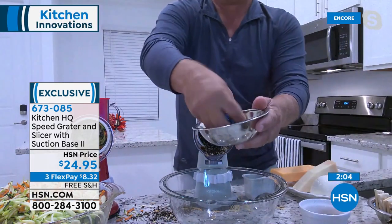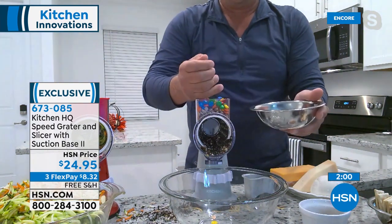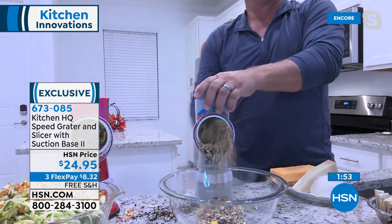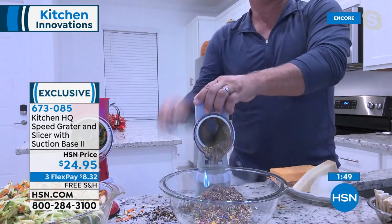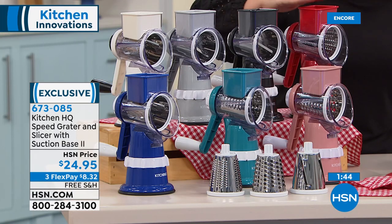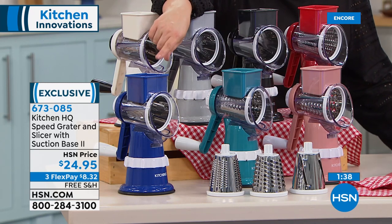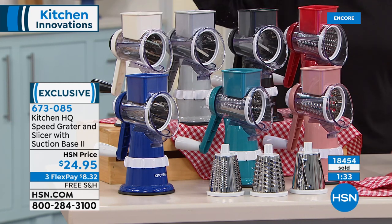Eight dollars and 32 cents on any debit or credit card, free shipping and handling. This makes the coolest nifty gift — just like today's special, you gotta cook, you gotta eat. We're all trying to save money, maybe save some calories. No knife skills, no cutting boards, easy to wash. Just choose your color: white, silver, black, red, rose gold, teal, and the blue — most limited with only 300 left. Item number 673085.